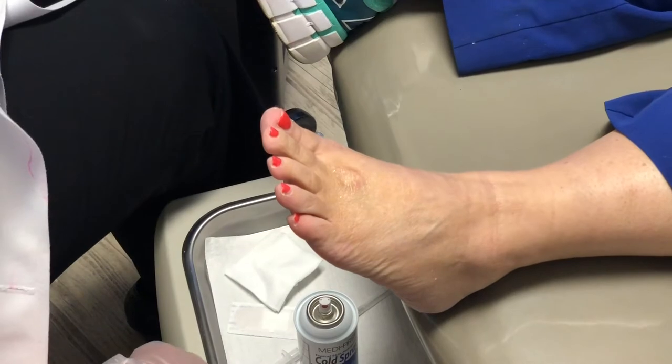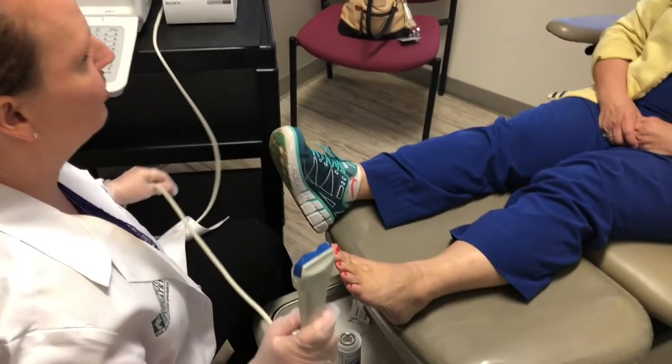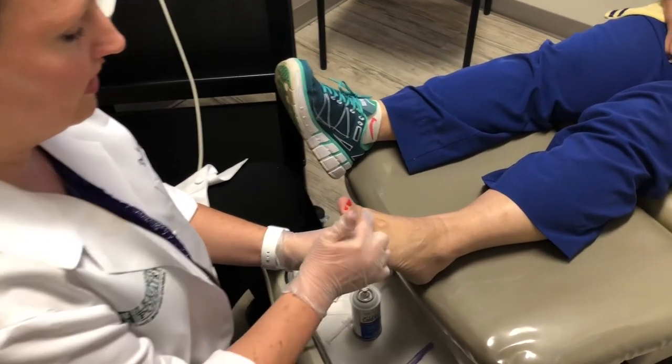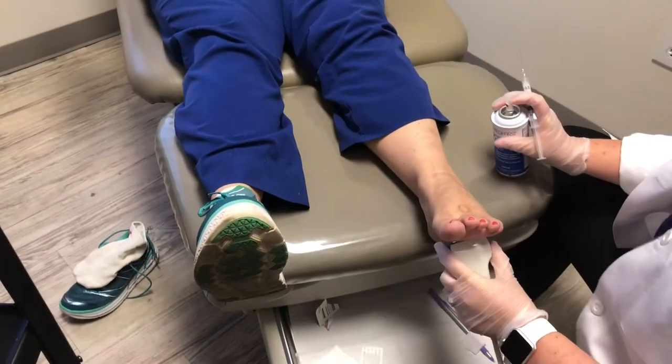What does a neuroma typically feel like? What do patients typically say? It feels like you're walking on a pebble or a marble, or that your sock seam is bunched up beneath your foot. It can also cause radiating pain that goes across the foot in either direction.